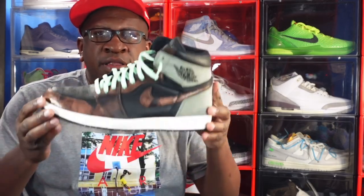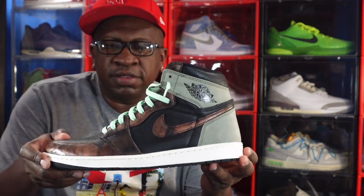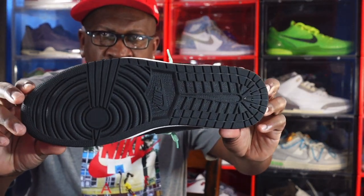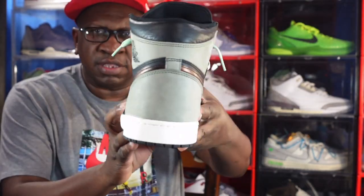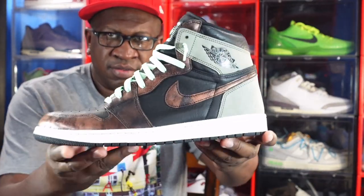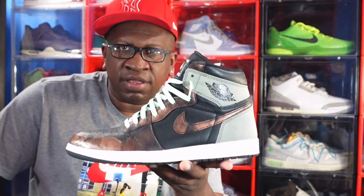The number 12 sneaker on my countdown of 2021 is a silhouette that really didn't gain a lot of hype or popularity. The US release was kind of one of those funny releases, but nonetheless it is a fire sneaker — talking about the Patina Jordan 1. I put mint laces in there and it has that patch. It's a nice sneaker; I've worn these one time. This is number 12 in the countdown.